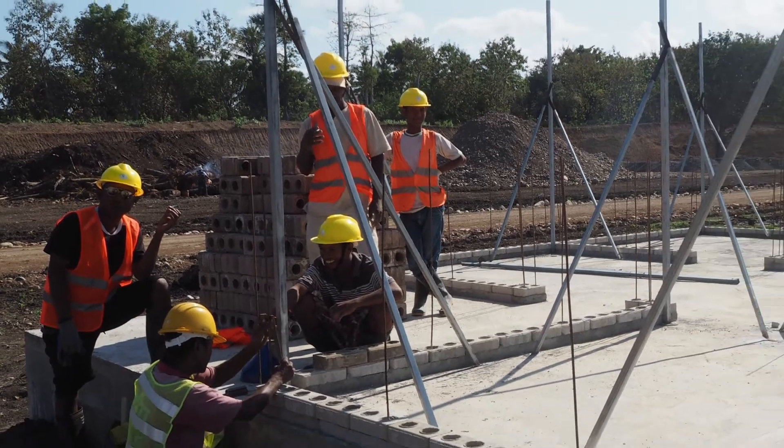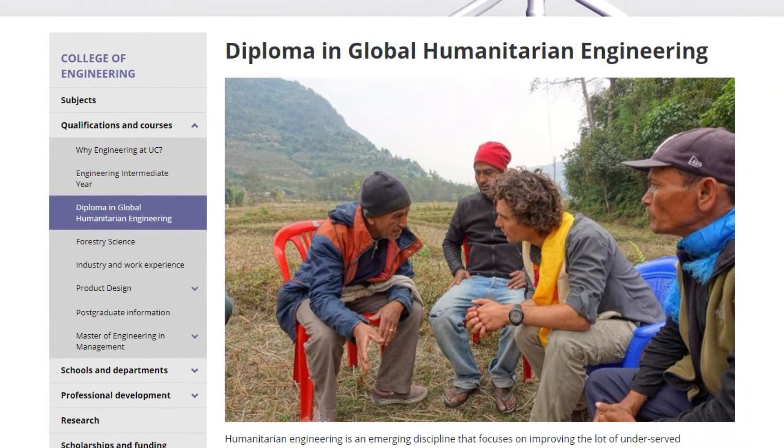We wanted to look at a different way of building skills and building people's characters, so we decided to have two main elements.